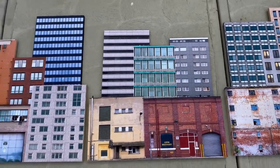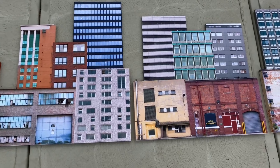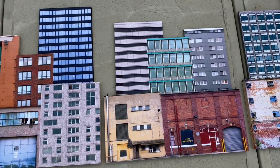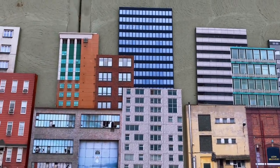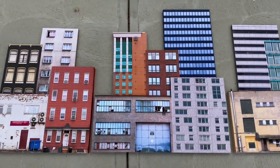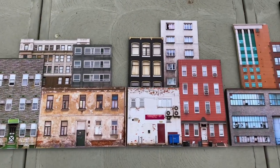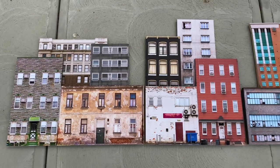Moving along here, this is the city collage number two — these two panels here, all G-scale. I really especially like this panel a lot with that tan and cream colored building on the upper left.